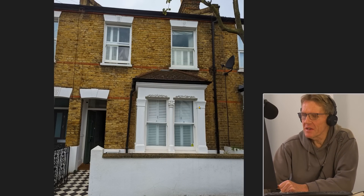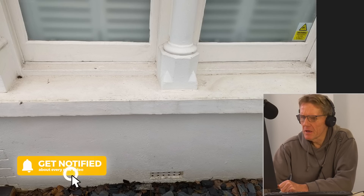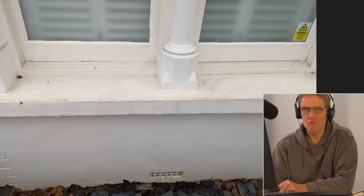We've got an interesting one here from Tris. Tris and his wife have bought this house, they've been in it for about a year and it looks to be a very nice house. This is the exterior just showing the air bricks, and there's a relevance there which I'll explain in a second.